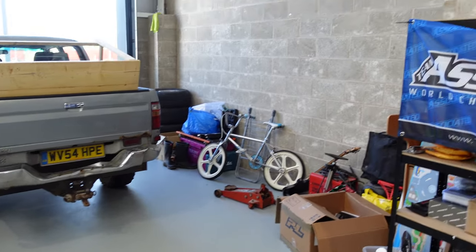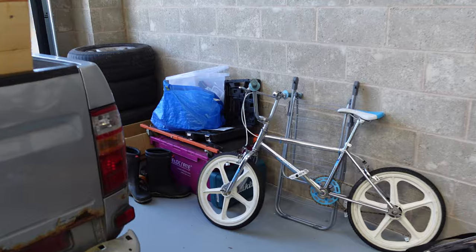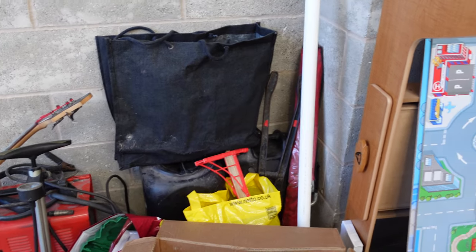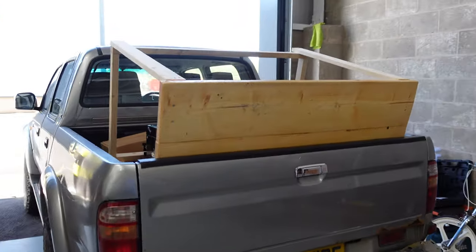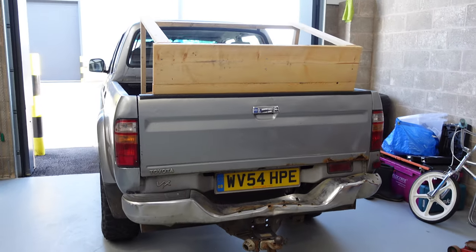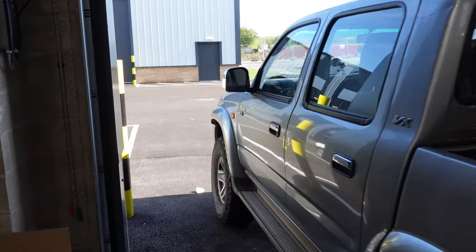I'm going to move everything into this area here. If you've been watching some of the updates, this is always going to be my sort of dirty work area. I've got some bits and pieces down there - welder, some oil stuff. I've got some work to do on the Hilux, so rather than do it on my driveway, I thought I'd bring all my stuff over here and leave it permanently.